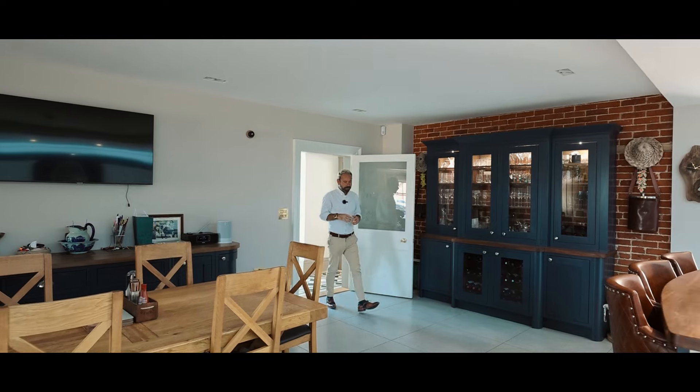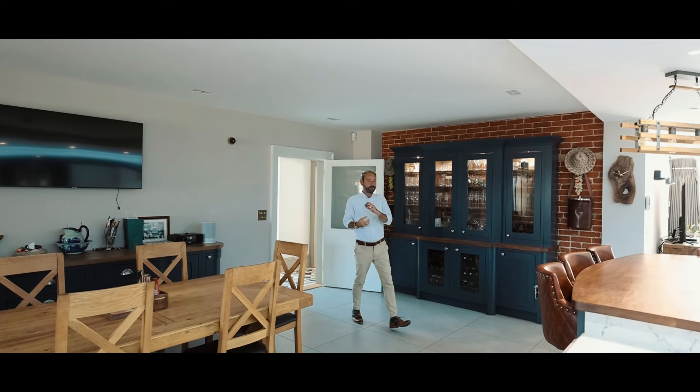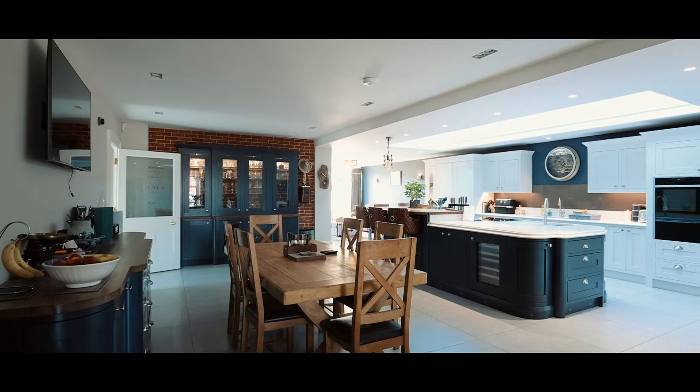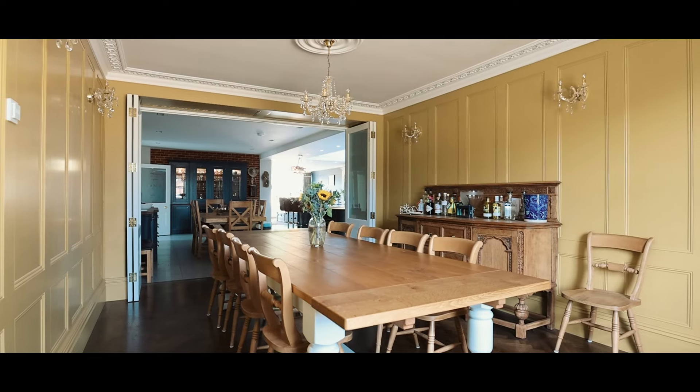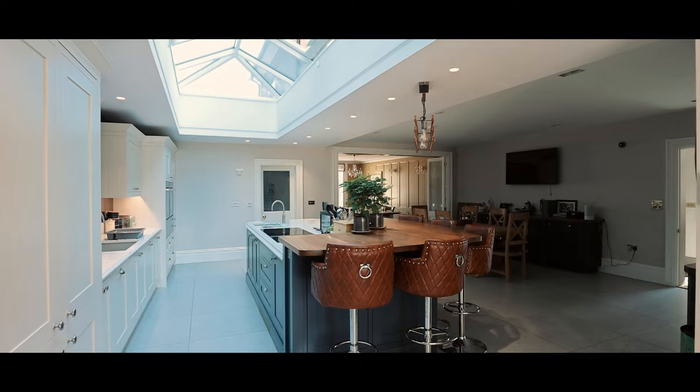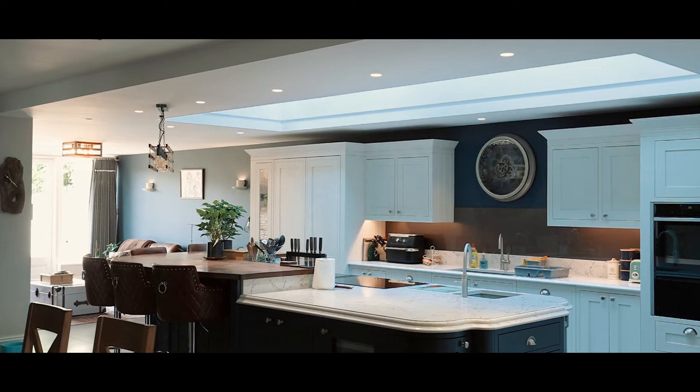When it comes to kitchens, this really is a showstopper. The sociable feel in this room is incredible — we've got a great dining room over there. Just imagine sitting here at the breakfast bar having a lovely breakfast and then chilling out on the sofas. I have to say, it's a real party house.